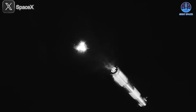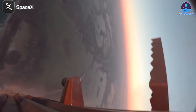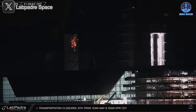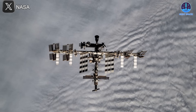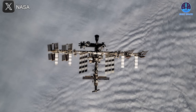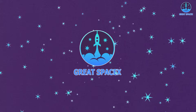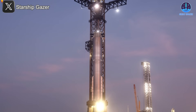Exciting developments are unfolding. SpaceX has just announced a significant adjustment aimed at reducing the booster engine's landing burn duration on its upcoming flights. At the same time, preparations for the next mission are ramping up with prototype production and testing moving full speed ahead. Meanwhile, NASA has revealed new updates regarding private crewed missions to the International Space Station.